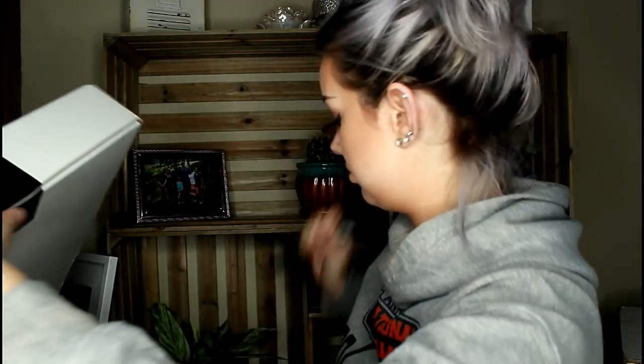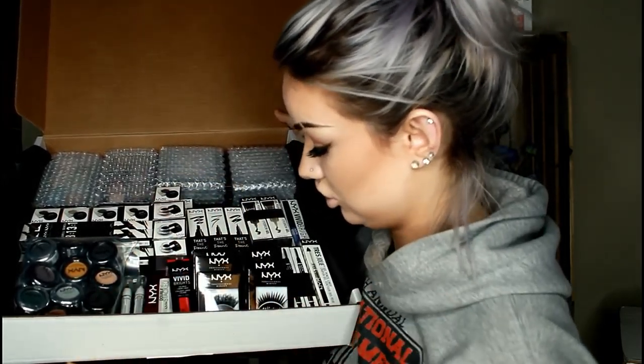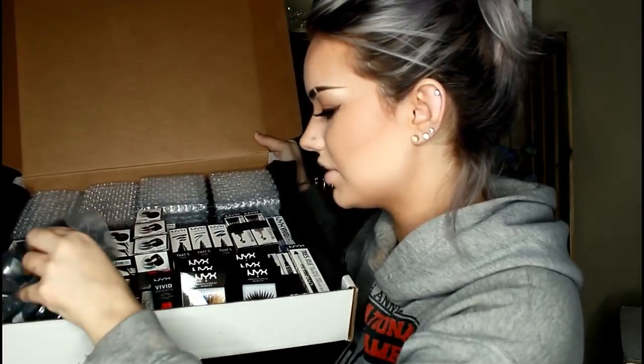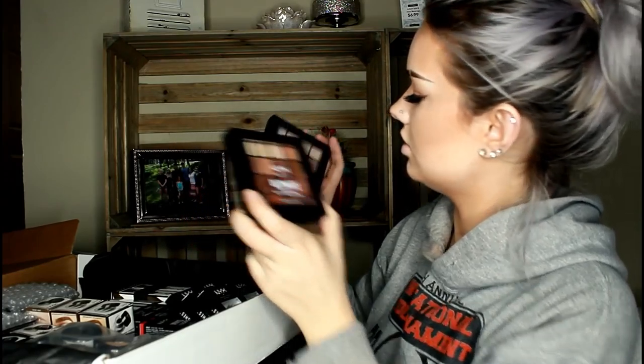This one is the eyes box. Let me open it. In this one there's a ton of different stuff — eyeliners, lashes, brow products, single shadows, and some eyeshadow palettes. These are my colors.